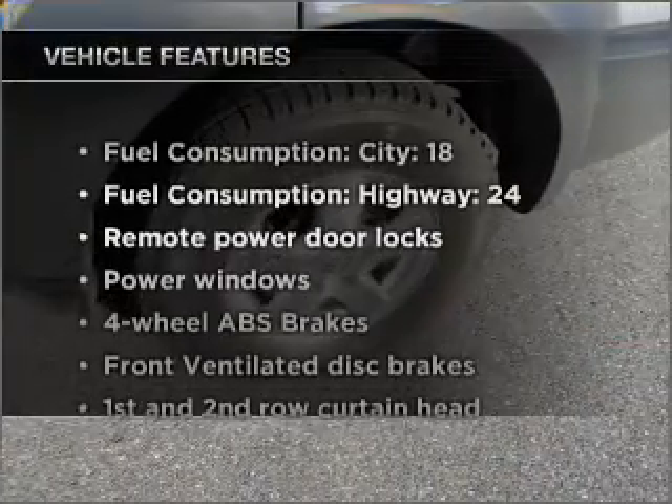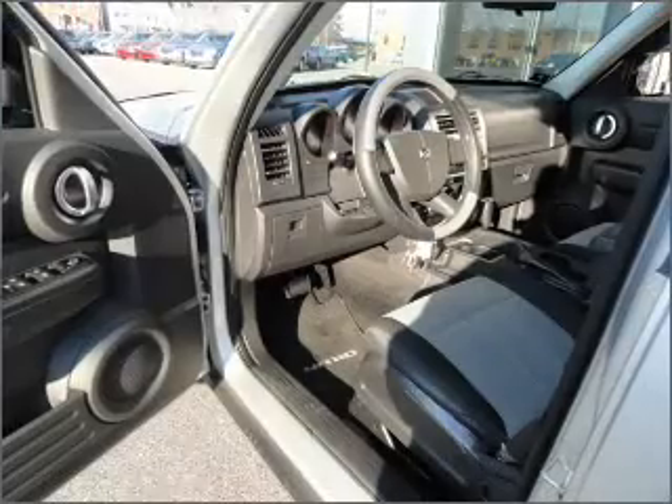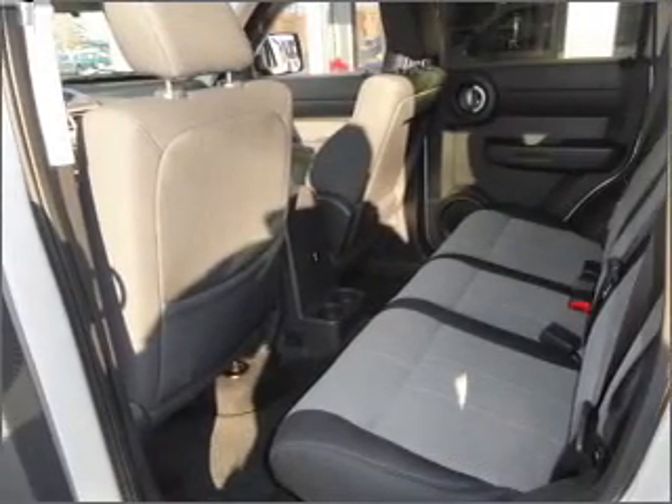Enjoy these notable features included in this vehicle: air conditioning, power door locks, power windows, power steering, power mirrors, an AM FM stereo with a CD player, and an adjustable tilt steering wheel.